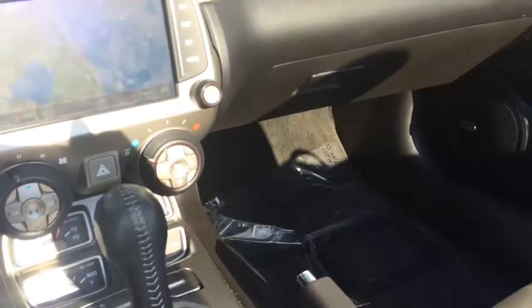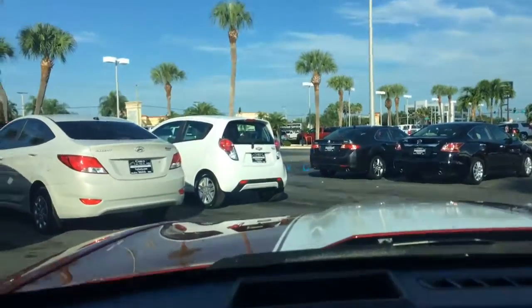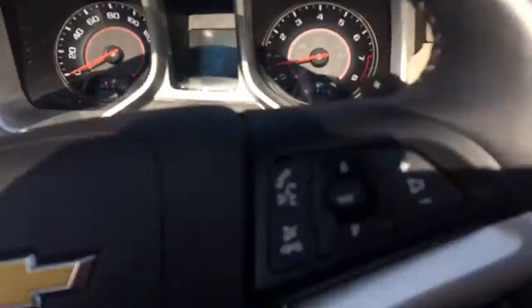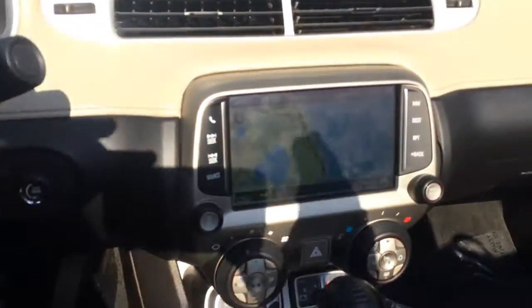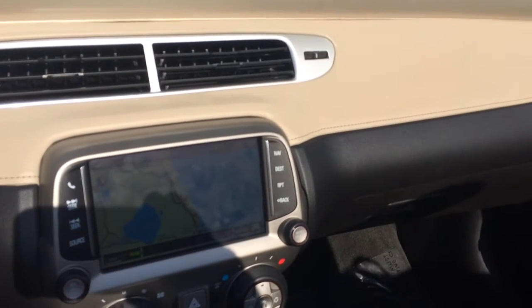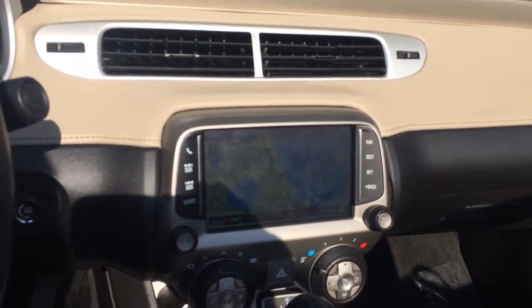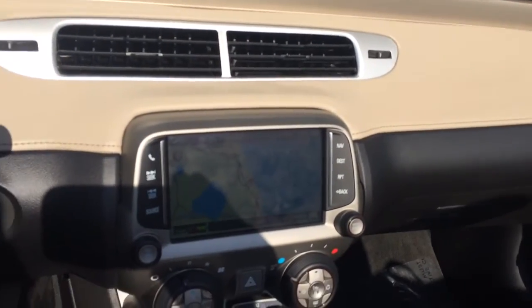Again, this is Jack from Carls Buick GMC. If you do have any questions on the Camaro, please don't hesitate to give me a call — I'd be more than happy to answer them. This vehicle also does have the heads-up display; it's a little hard to see because it's sunny out today. You can reach me at 772-287-2424. Hope this video helped. Have a great day.